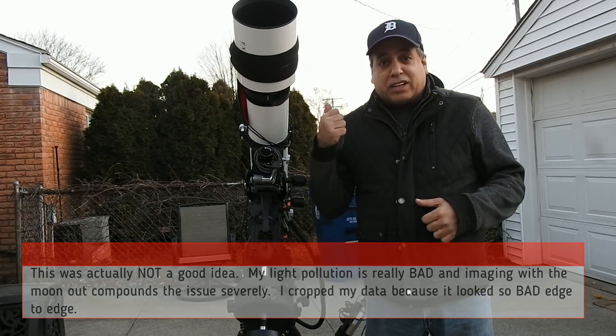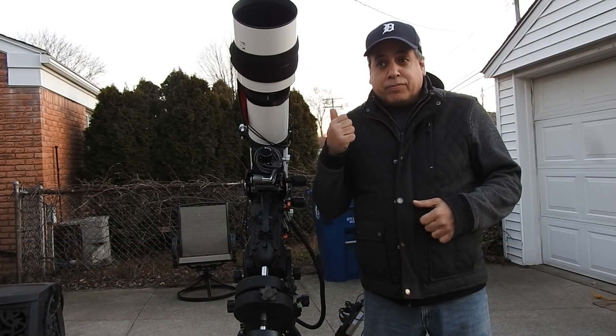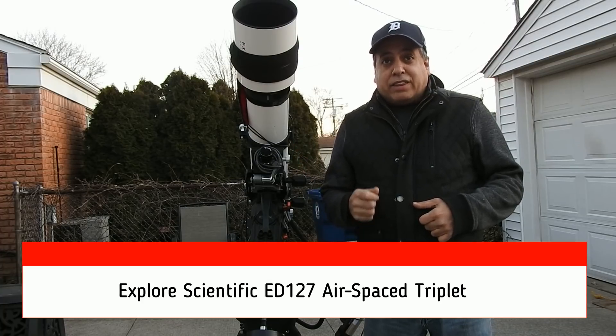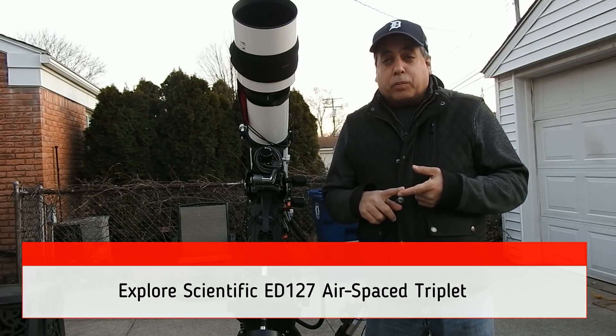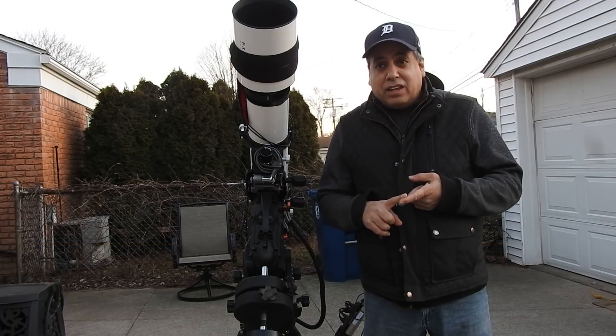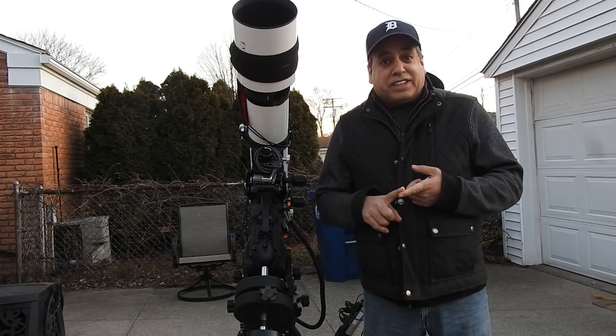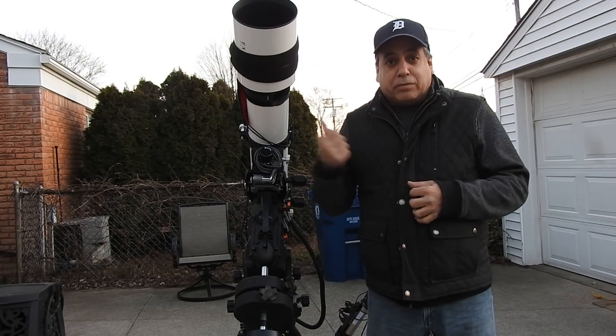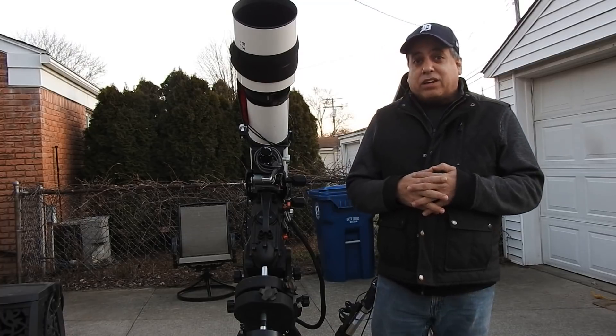I'm going after M101, the Pinwheel Galaxy, with my Explorer Scientific scope and we'll see how it goes. Since the moon is so bright, I'm going to use the red filter and HA — those both have the best light pollution protection for imaging with the moon out.